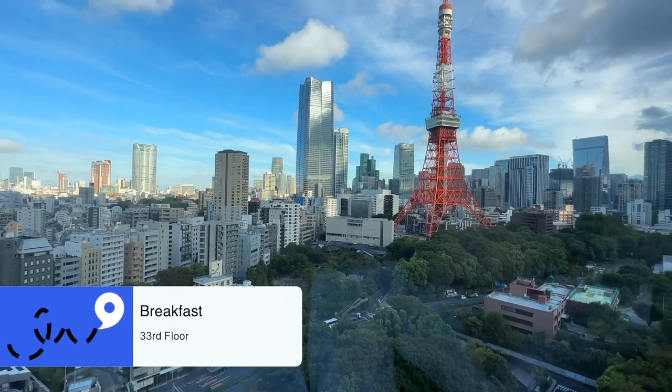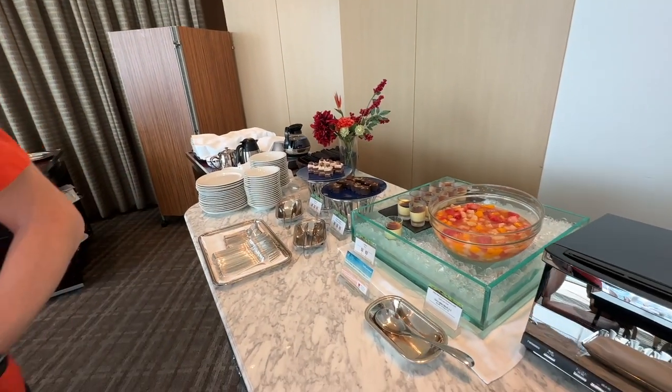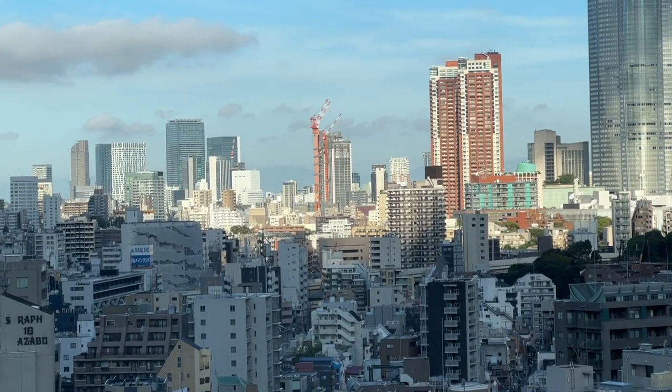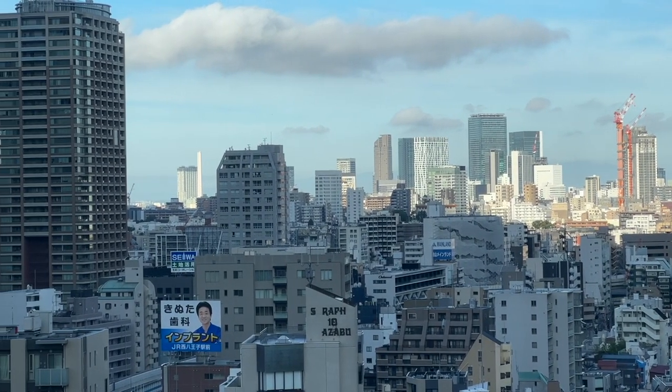We had breakfast on the 33rd floor, and this was a standard continental breakfast, with Japanese breakfast available as well. I loved having scrambled eggs for the first time in the two weeks we'd been on the trip. The staff were really friendly — I was waiting for a pancake and the chef said to sit down and he'd bring it over to me. And being on the 33rd floor, you get almost a full 360-degree view of the hotel. The views were stunning — you could see all the way out into central Tokyo.